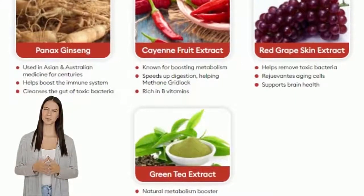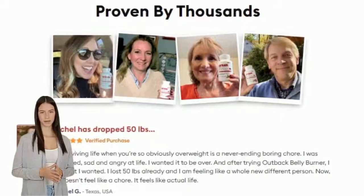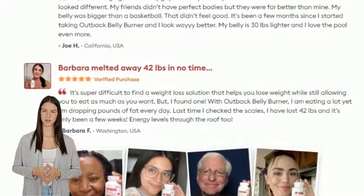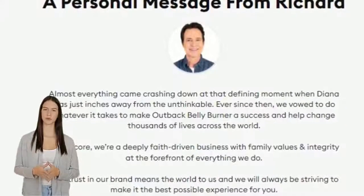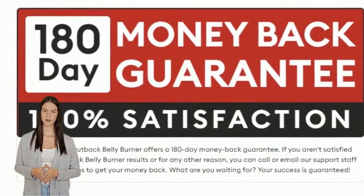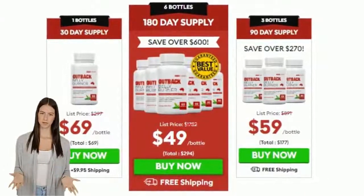Fasting and going to the gym. According to the manufacturer, Outback Belly Burner uses the concept of shutting down methane lock levels in the body to aid the weight loss process. It has been discovered that high methane levels are associated with increased body fat percentages. The manufacturer has developed a formula that reduces methane congestion and kickstarts the weight loss process. Outback Belly Burner is safer, more effective, and less expensive than other weight loss products.